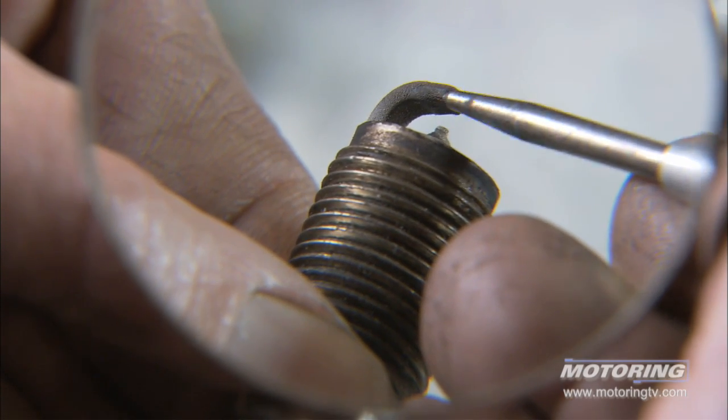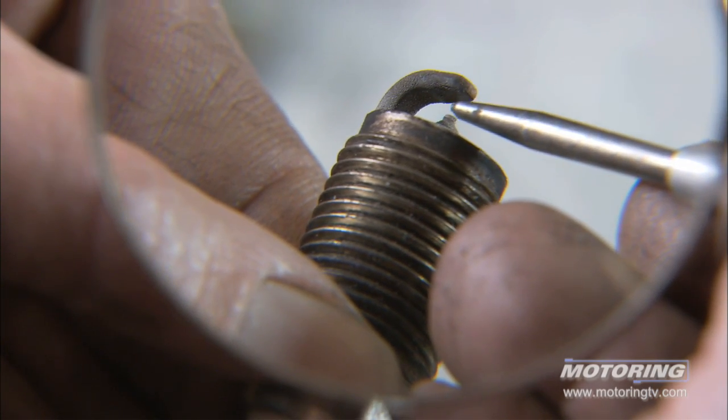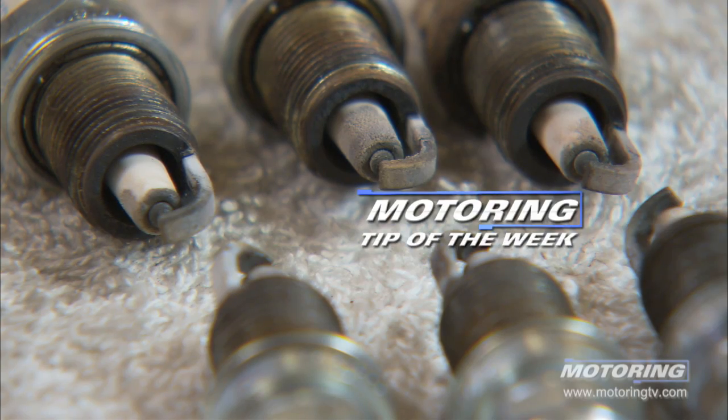So the gap gets much bigger, and that can result in hard starting in sub-zero temperatures and poor fuel economy. Keep in mind that on aluminum head engines, they need to be almost stone cold when you're replacing the spark plug, so you may have to take the car in the night before to achieve this job. The big benefit you're going to reap is better fuel economy and guaranteed starts in sub-zero weather. That's your motoring tip of the week.